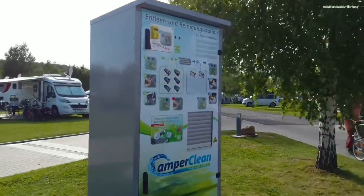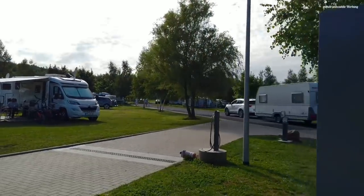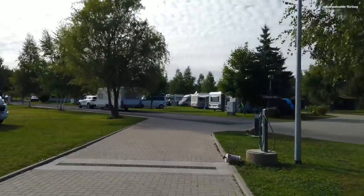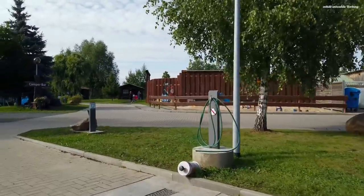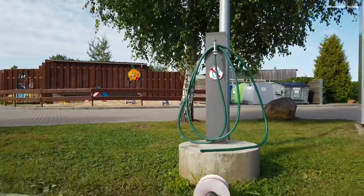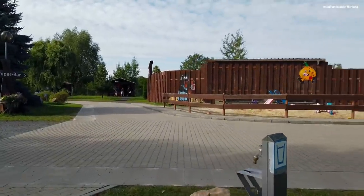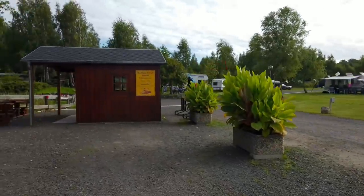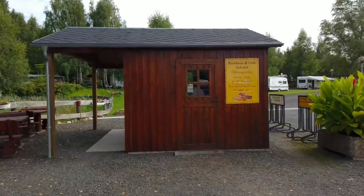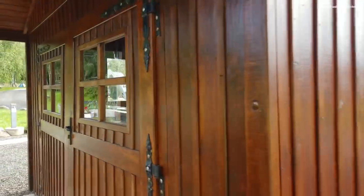At the entrance area we have a Sani Station — emptying stations for the toilets, which we have also filmed before and will link. Here we have a wonderful supply and disposal strip for all motorhomes, with a floor drain, cleaning facilities, and fresh water fill-up points with hose connection. Right next to the entrance there is also a playground for the children, and a bakery hut on site — open from 7:00 to 9:30, also on Saturdays, where rolls are sold.